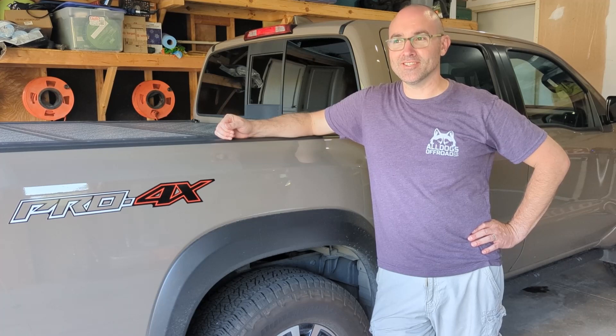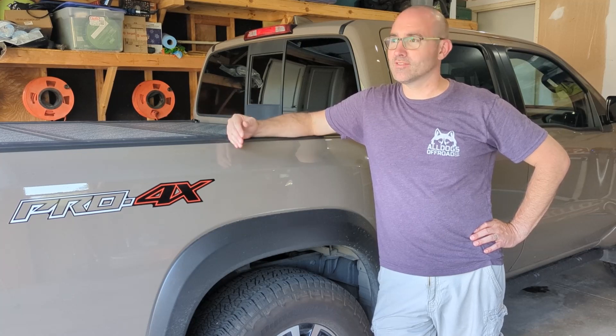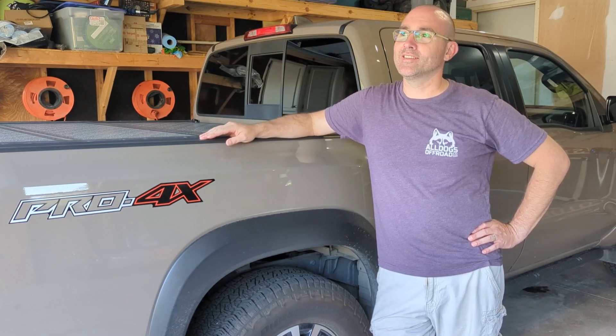Nine months ago, last fall, I was joking with my wife that I was going to trade my Jeep in for a Frontier. We went and looked at one when we were out one day — we were with her in her Jeep Compass — looked at this one, and she fell in love with it.